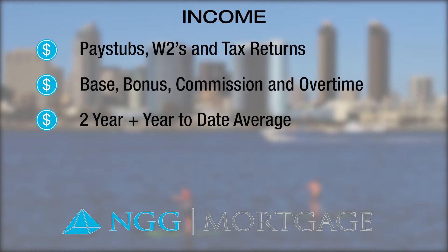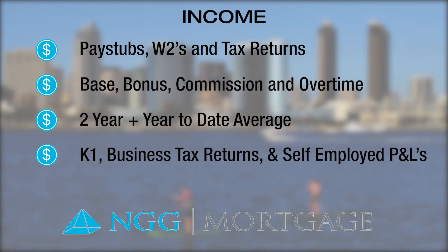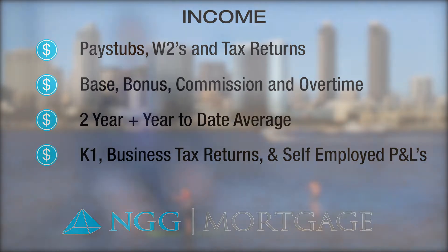Depending on the complexity of the borrower, additional documents such as a K-1, business tax returns, P&Ls, and other items may be required. This is particularly important for self-employed borrowers.